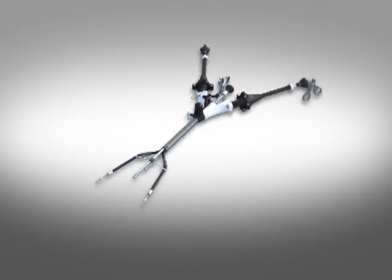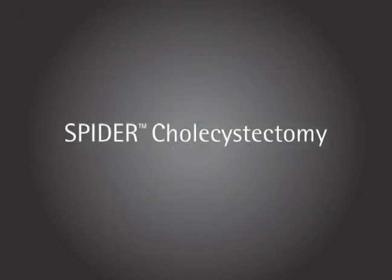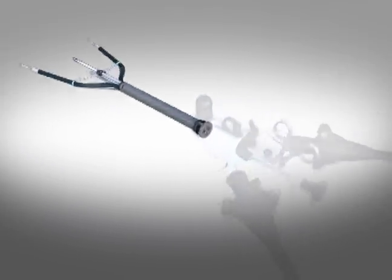Many of the advantages of the SPIDER Surgical System are exhibited in the single-port, single-operator SPIDER cholecystectomy procedure. The SPIDER Surgical System has four working ports: two rigid ports and two flexible ports.